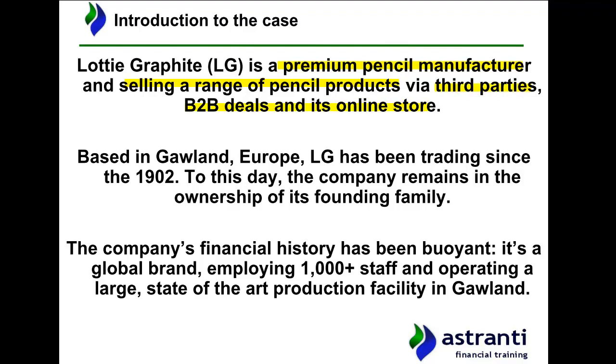The company is based in Gorland in Western Europe and has been trading since the start of the 20th century, so is over a hundred years old. To this day the company remains in the ownership of the founding family who initially set the business up and who initially started trading back in 1902. In terms of the company's financial history, this has been buoyant and we see continued growth and profitability. We're also dealing here with a global brand operating in over a hundred countries, employing over a thousand staff, and operating a large state-of-the-art production facility in its home nation of Gorland.